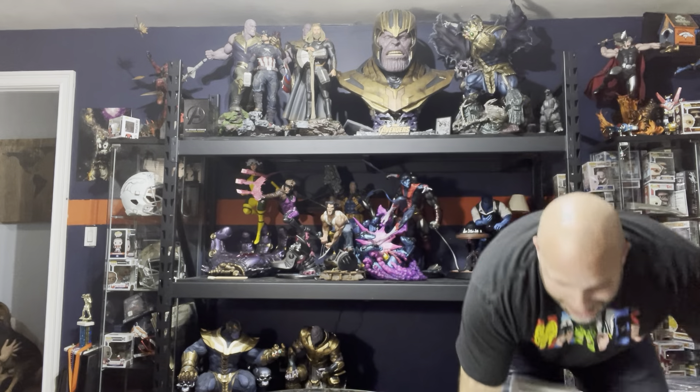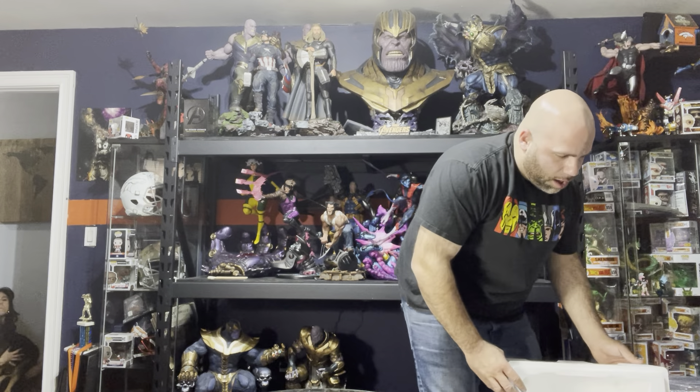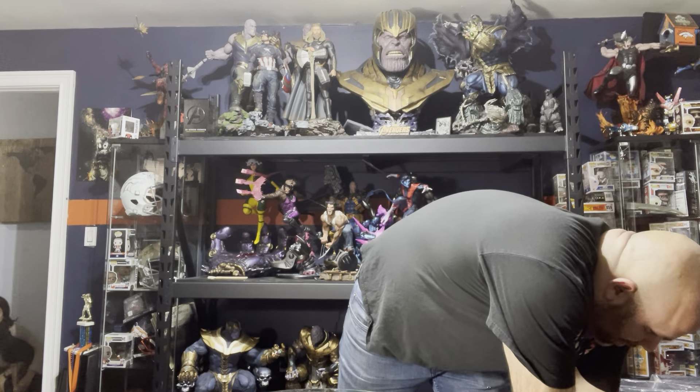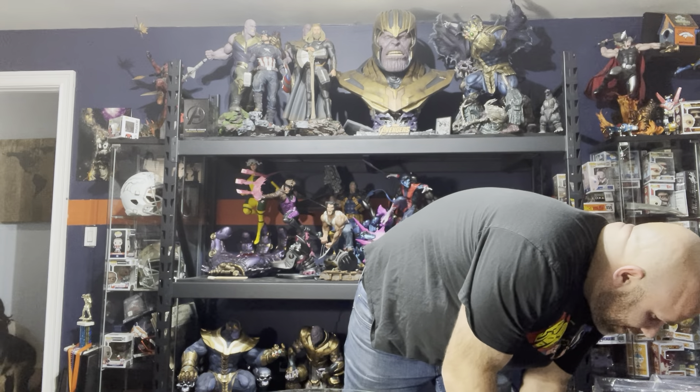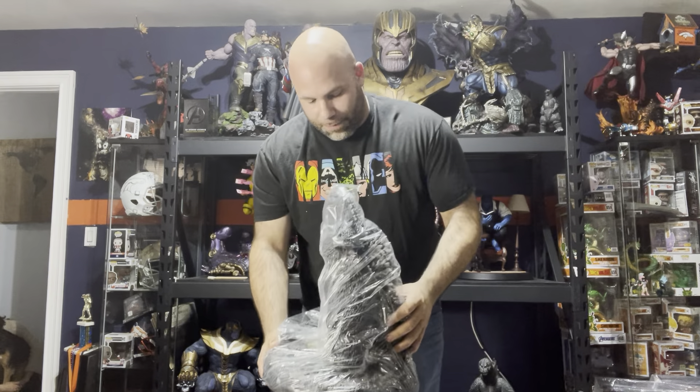I wanted this piece since the day it came out. I saw it on Sideshow. It's one piece. Oh — it's broken! Oh man, dang it. It's already got a broken piece. That just pisses me off so much — of course it's like the most important part on this. Oh wait — it's not broken, it's not broken. Okay.